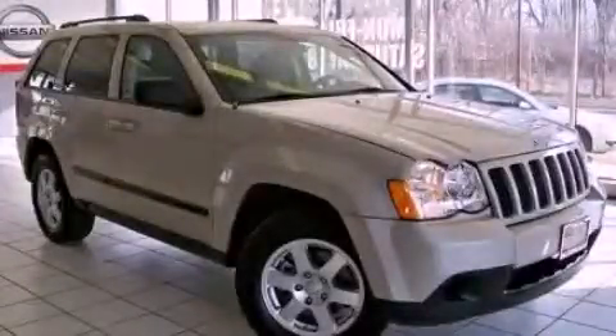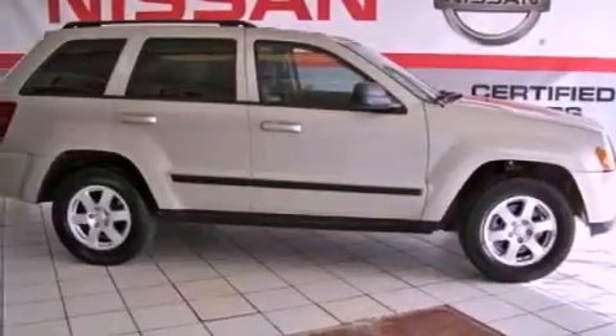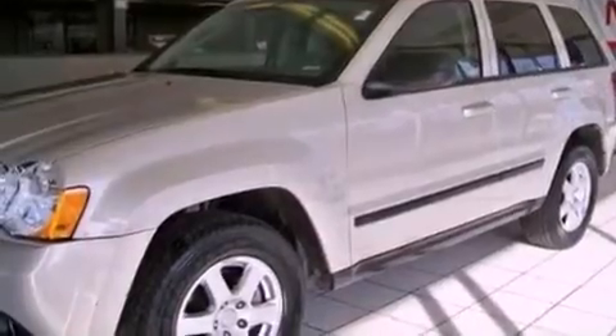This is a 2009 Jeep Grand Cherokee — for when safety, size, and space are of importance. It features a 3.7-liter six-cylinder engine and an automatic transmission.